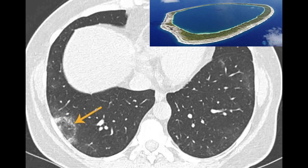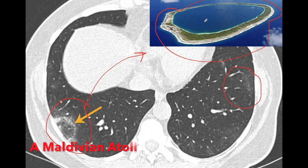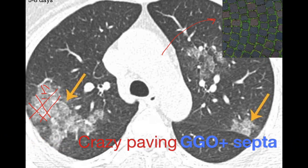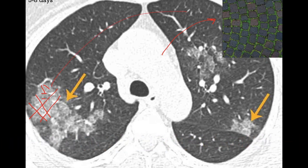Sometimes we may see circular opacities associated with ground glass opacities. These circular opacities give the appearance of an atoll — an island consisting of a circular area of land. This is a Maldivian atoll and the opacity resembles it. Sometimes we may also have crazy paving opacities, which look like pavement of a street. In crazy paving opacity, we can see ground glass opacities overlapped with linear, thickened septa giving a pavement-like appearance.